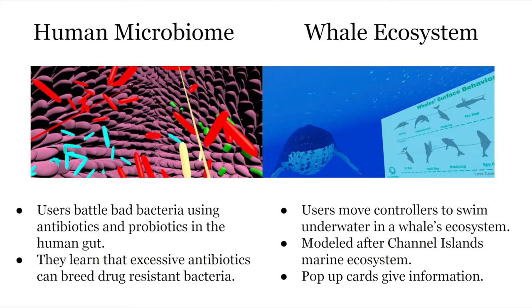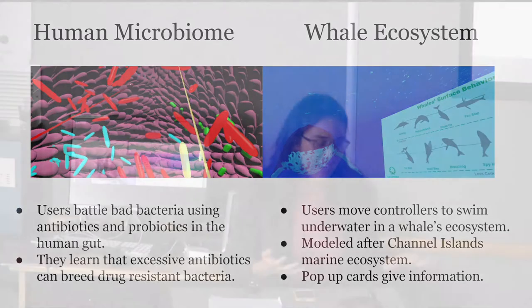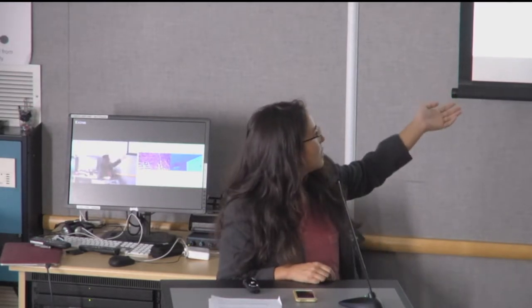My name is Kat Quigley and I'm a producer at Lawrence Hall of Science. I'm going to talk about our collaboration on a capstone project through the Fung Institute. Our team did two different VR games. The first was exploring the human microbiome — you step into the small intestine of a human being and battle bad bacteria. The idea was to figure out how to create STEM learning in a VR context, teaching about how excessive use of antibiotics can lead to drug-resistant bacteria, and strategies involving probiotics and the immune system.